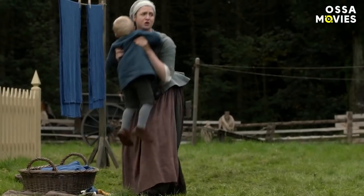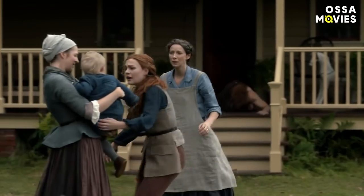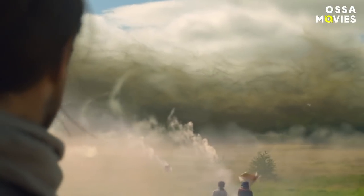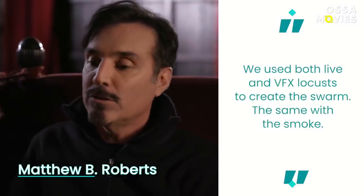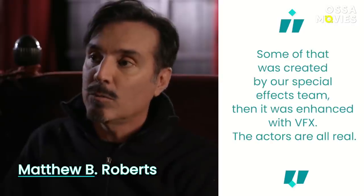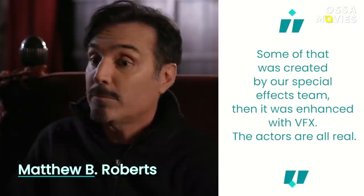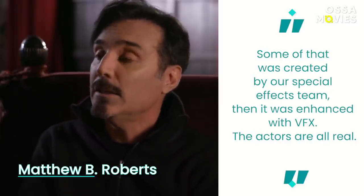Another Season 5 scene had fans wondering how it was filmed. In 'Better to Marry Than Burn,' Roger and Bree battled a plague of locusts at Fraser's Ridge. Executive producer Roberts explained they used both live and VFX locusts to create the swarm. The same with the smoke — some was created by the special effects team, then enhanced with VFX. The actors are all real.